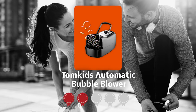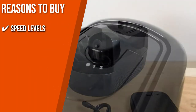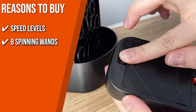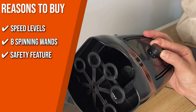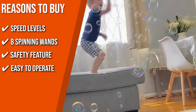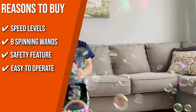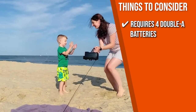TrustedShoppingGuy.com has awarded the TomKids Automatic Bubble Blower a 5-batch rating. Key features: Speed Levels — two speed levels so you can create the right amount of bubbles for your occasion. Eight Spinning Wands — producing between 4,500 and 5,000 bubbles per minute. Safety Feature — it automatically stops working when kids touch the spinning wands to avoid injury. Easy to Operate — a 1-speed adjusting knob makes it user-friendly; just pour the solution, select gear, and go. Note: requires 4 AA batteries, sold separately.